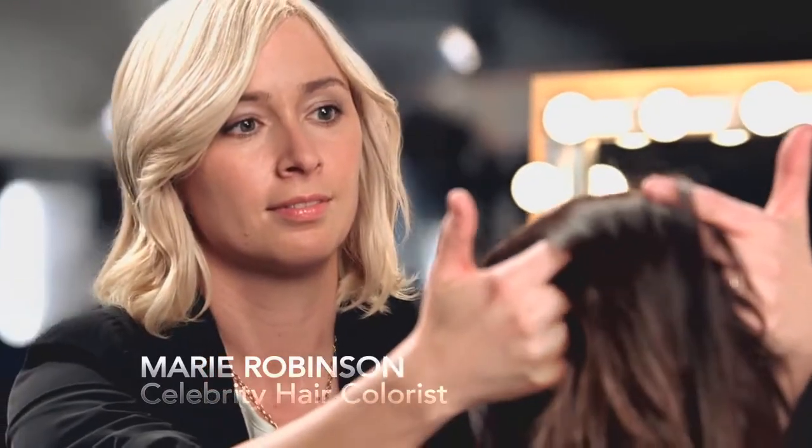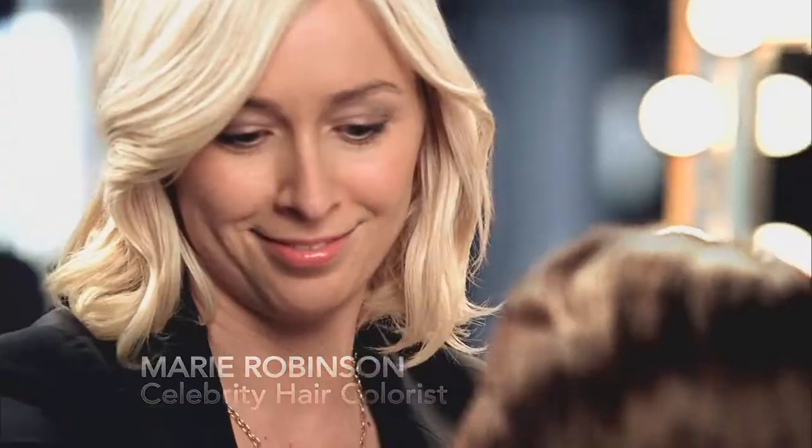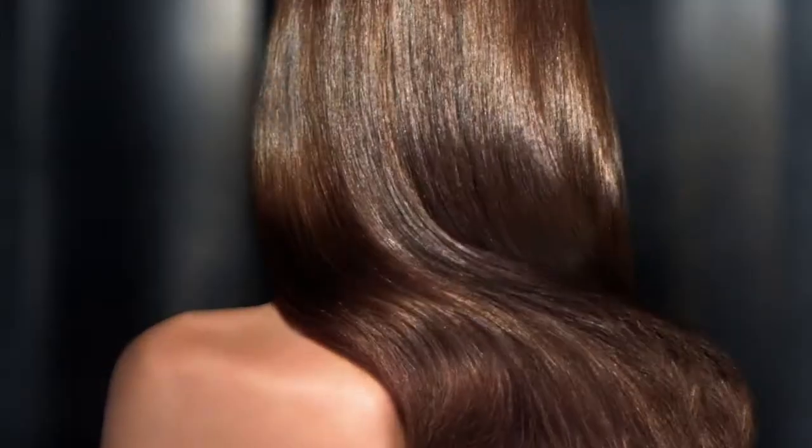Marie Robinson is the personal hair colorist for some of Hollywood's brightest young stars. When I heard that Perfect 10 by Nice and Easy could give you beautiful color in 10 minutes, I didn't believe it. With my clients, it typically takes an hour or more to get rich, glossy color.